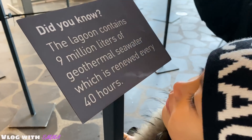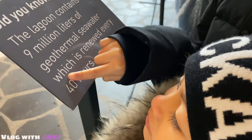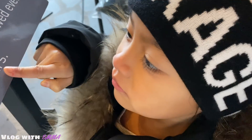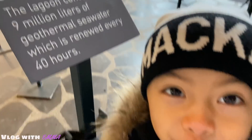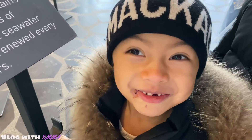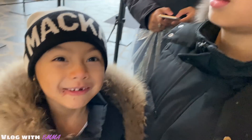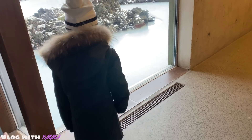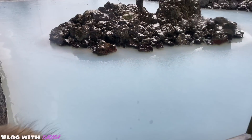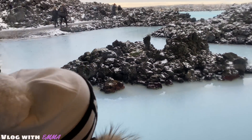Fun fact: the lagoon contains 9 million liters of geothermal seawater, which is renewed every 40 hours. It's so cold out there — me and him were running all the way here, and you guys were so far that you told us to come back because we were going to get blown away. It's so cold outside — it's frozen!